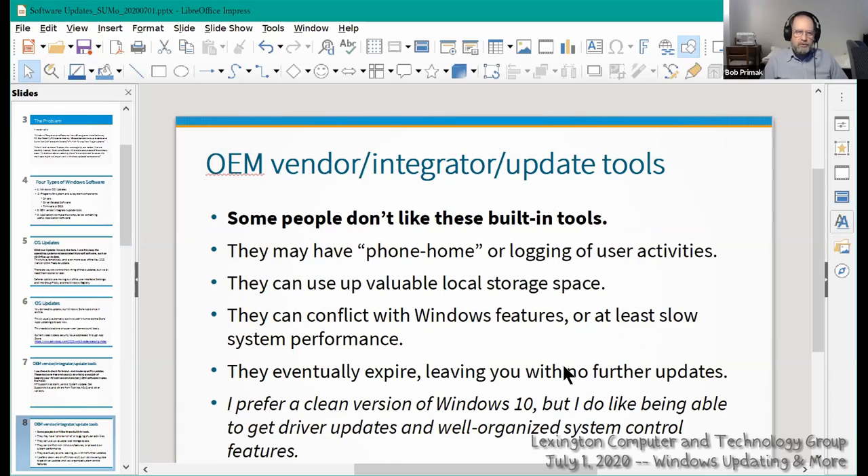Some people don't like OEM tools because they may have phone-home or logging activity — for example, Toshiba's Reel could upload your activities and store them. OEM software can also take up a lot of storage space, which is why a cottage industry of tools like PC Decrapifier has grown up. Some OEM software will conflict with Windows features or slow down system performance, and may eventually expire leaving you with no further update options. Some people therefore prefer a clean version of Windows 10.